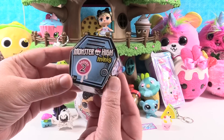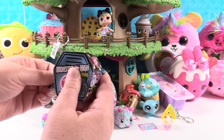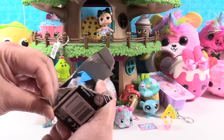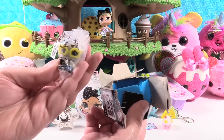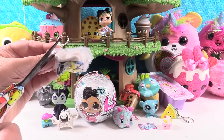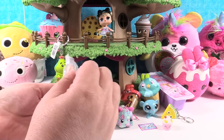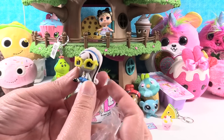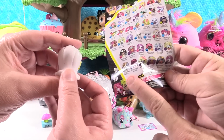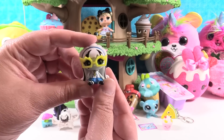I'm gonna open a Monster High Minis Season 2 pack — the hunt for the Electrified ghoul. We've never found one yet. I don't think we've found one. You're looking for the Electrified group, yes. Electrified — that's the ones I was looking for. So we have Frankie, Geek Sheik Frankie — she's a common. She is so cool looking, I love these glasses and her outfit is just super adorable. The hunt for the Electrified ghoul is still on.